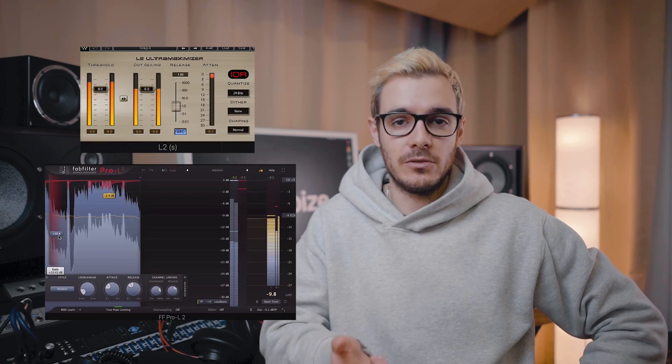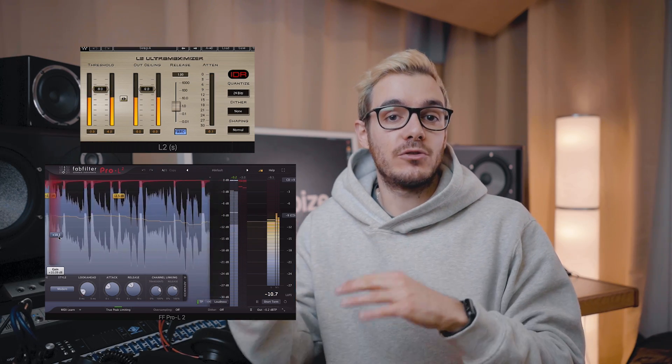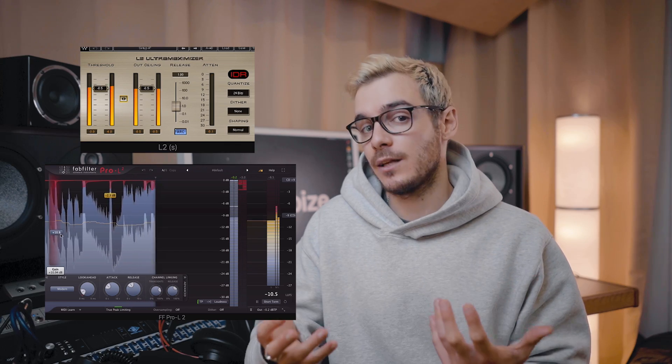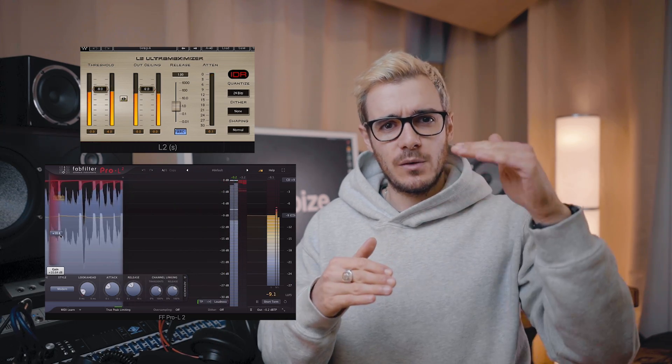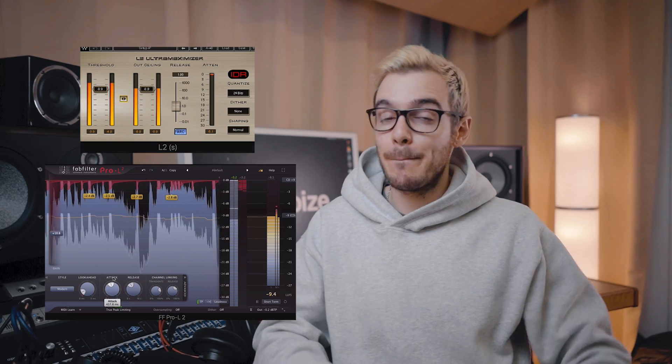To get things up to volume I actually use two limiters: the Waves L2 and the FabFilter Pro L2. The reason is you don't want one limiter working too hard. If you can get two limiters that you like the sound of — it can even be two of the same limiter working together — one dealing with it a little bit, another dealing with it a little bit more. I bet you'll find that you can get your tracks a lot louder. This is really common and popular amongst many mastering engineers.